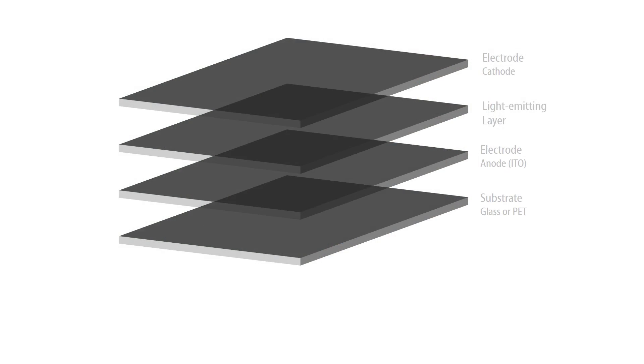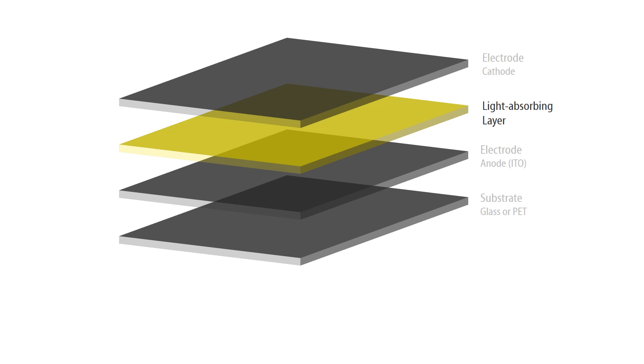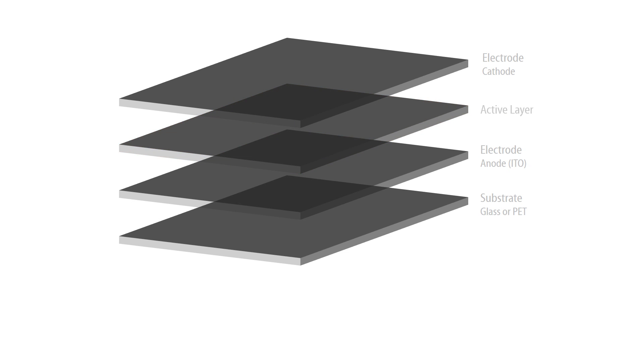Organic in this case means that we use compounds that are based on carbon molecules. In an OLED, the carbon compounds form the light-emitting layer, whereas in an organic solar cell they form the light-absorbing layer. This active layer is situated between two electrodes, a cathode and an anode, which will later on collect the current.